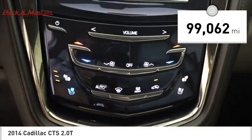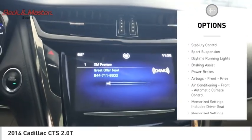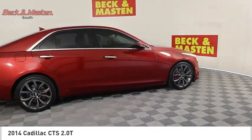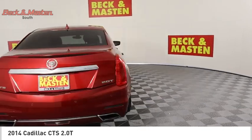Here are some of this vehicle's great options: electronic parking brake, remote engine start, active grille shutters, traction control, stability control, sports suspension, daytime running lights, braking assist, power brakes, airbags, and front knee airbags.